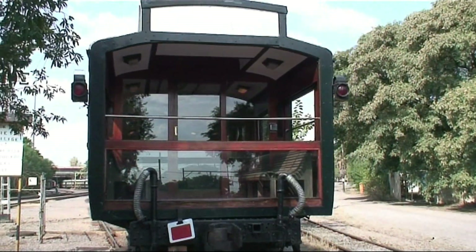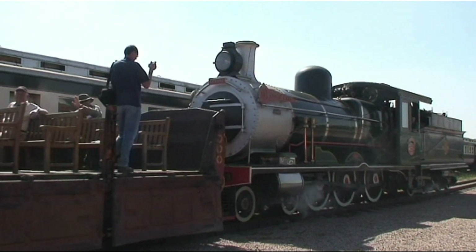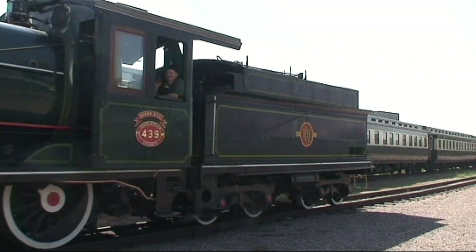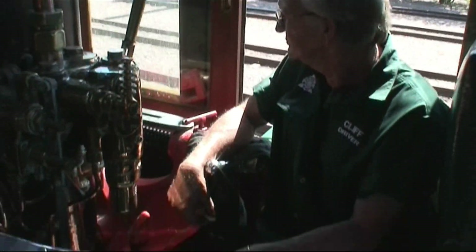And here it comes. The oldest engine in the Rovos stable is also the smallest. Number 439, Tiffany, a Class 6 locomotive, is one of 40 locomotives, the first of which was delivered in 1893 and was built by Dubs and Company. The engine was purchased in 1987.